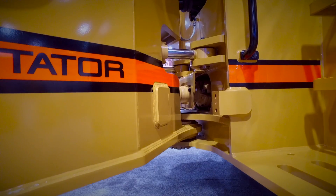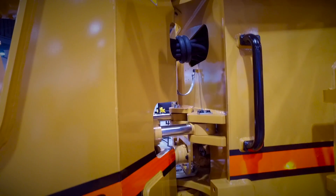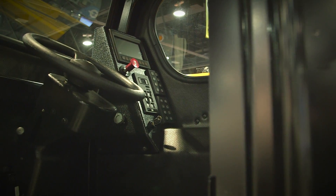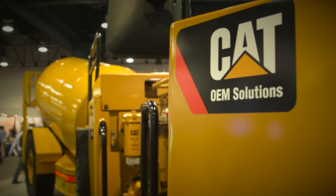OEM Solutions provide us what we call a truck in a box. They provide us engines, transmissions, and various components for the build of the machine. We fabricate all the structures ourselves and assemble all the components into it. We really enjoy the relationship we've got with Caterpillar OEM Solutions.